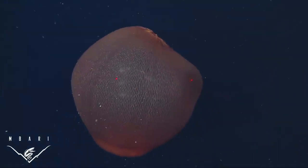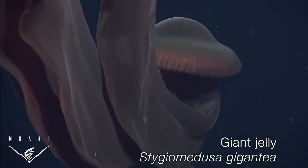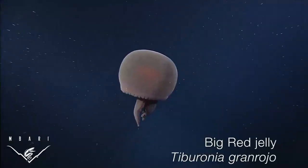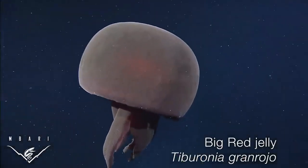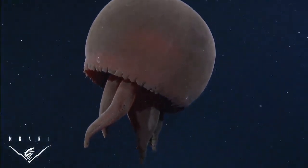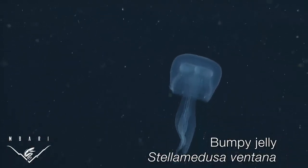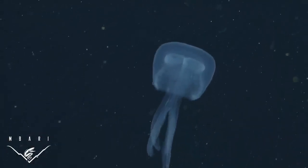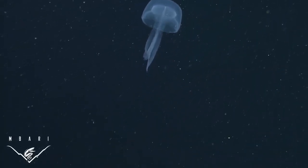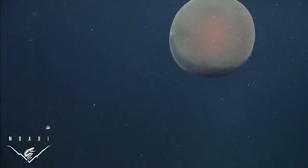Although its morphology seems odd, Deep Staria's adaptations of extreme size, mesh-like digestive system, and lack of tentacles are actually typical of several other deep-sea species in the same family, the Ulmaridae. Stygio medusa, for example, has a large thick bell and curtain-like oral arms. Tiburonia, named after the ROV Tiburon by George Matsumoto and colleagues, has a massive beach ball-like bell but stubby finger-shaped oral arms. Stella medusa ventana, named after another ROV, was nicknamed "Bumpy" by Kevin Raskoff and others for the warty appearance of its surface.